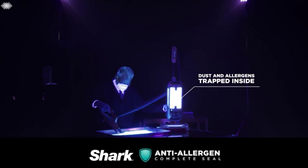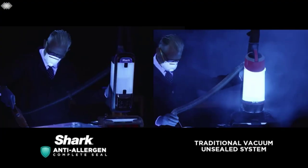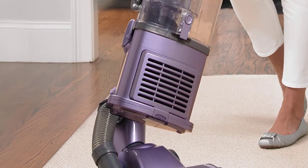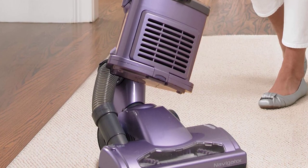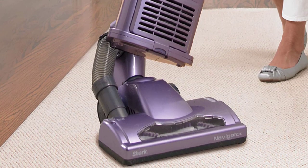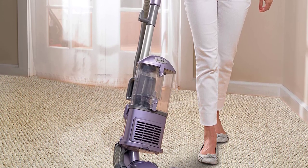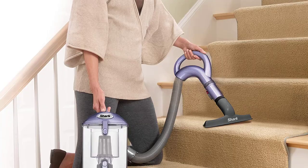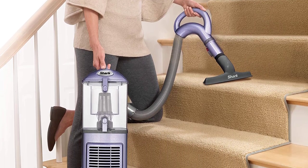The Shark Navigator Lift-Away NV352 wasn't the newest vacuum cleaner on the market, but its market longevity shows it is one of the best. The NV352 offers the performance of two vacuums in one — it can be used as a traditional upright or converted into a canister vacuum. Numerous reviews noted excellent suction on both carpets and bare floors. In lab tests it picked up pet hair and cereal with equal aplomb. One neat feature is the suction release valve control conveniently located on the handle, which can be adjusted to lessen the vacuum's grip on small rugs and shag carpets.